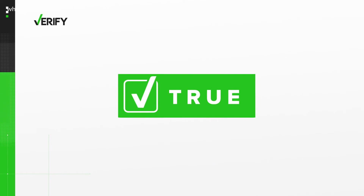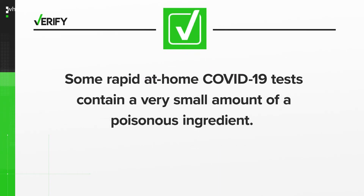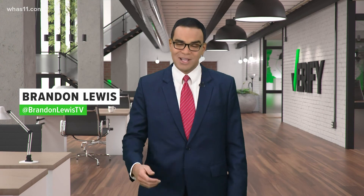So it's true: some rapid at-home COVID-19 tests contain a very small amount of a poisonous ingredient, but the tests are perfectly safe when used correctly. Most people have no or mild symptoms if they incorrectly touch or ingest the dangerous ingredient. With your Verify, I'm Brandon Lewis.